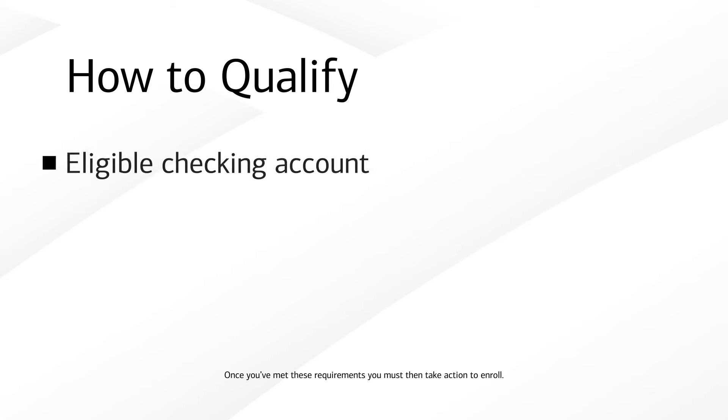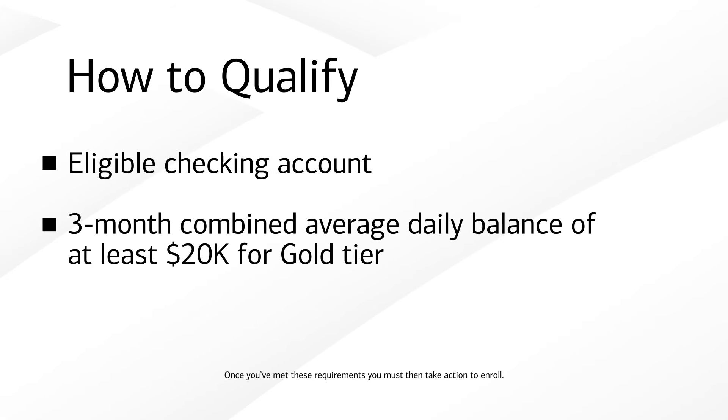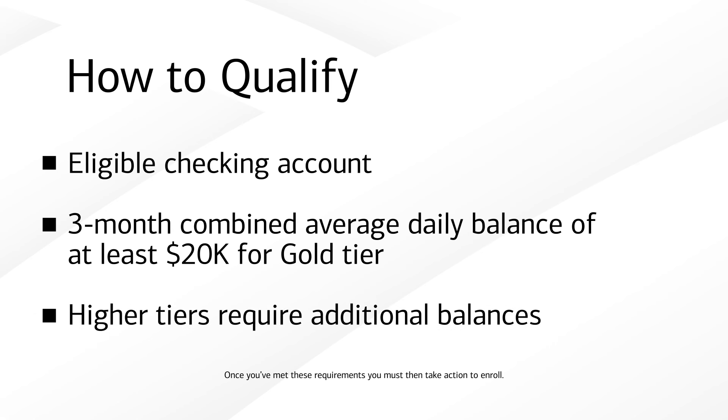To qualify, all you need is an eligible checking account and a three-month average combined daily balance of $20,000 or more in an eligible Bank of America deposit account and/or Merrill investment account.